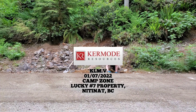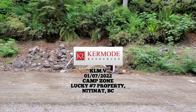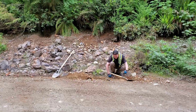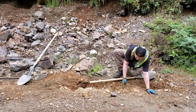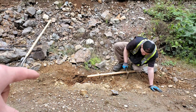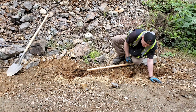Out at the lucky number seven property in Nitinat, BC, we are prospecting at the camp showing. We found some nice high-grade samples in this area and we're going to dig a test pit here on the side of the road and see what else we can pull out of there.